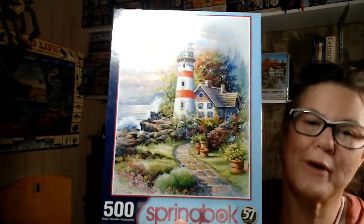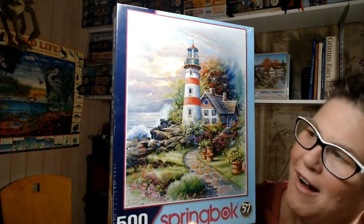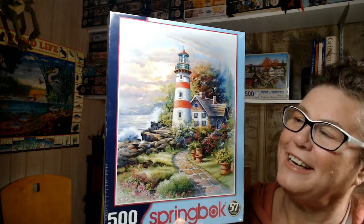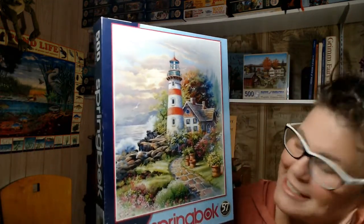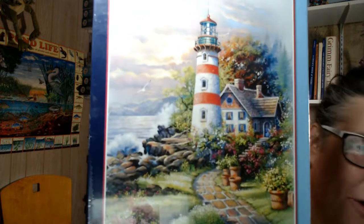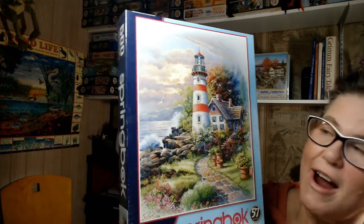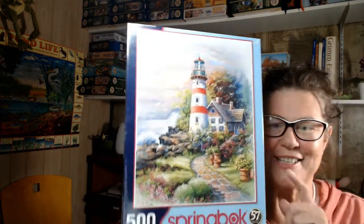This one came in this week — it's a summer puzzle and nothing fancy. It's a Springbok puzzle called Signal Point, and it's a lighthouse puzzle. I love lighthouses — I think because they represent calm and safety in the storm, a welcoming warm hearth, and safe harbor. This is a cute little Springbok puzzle, 500 pieces, with a really pretty watercolor look. Springbok is a great company; I find the quality quite high at a reasonable price.